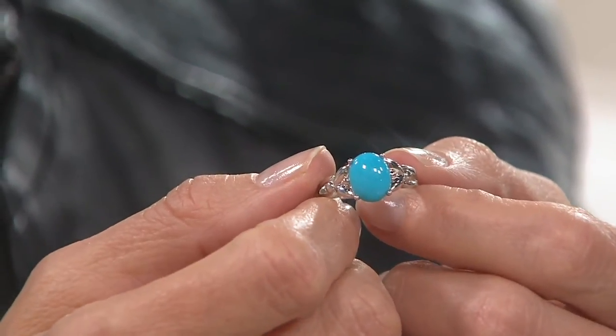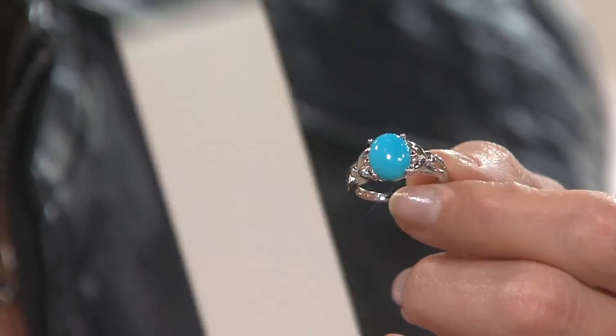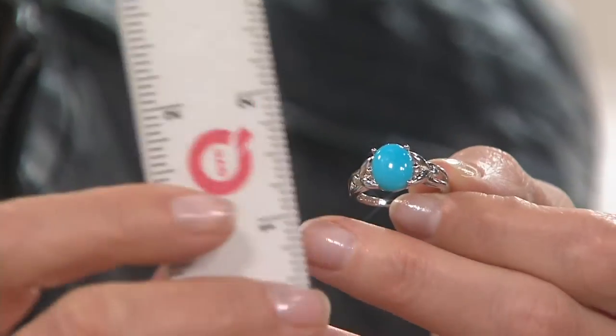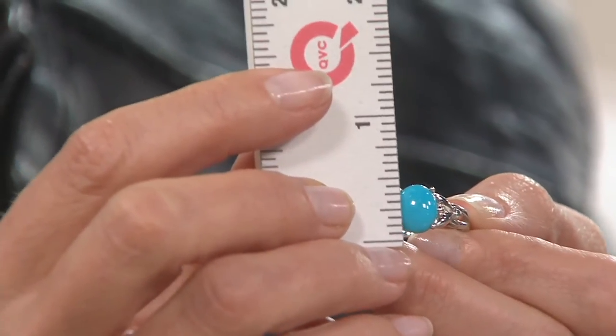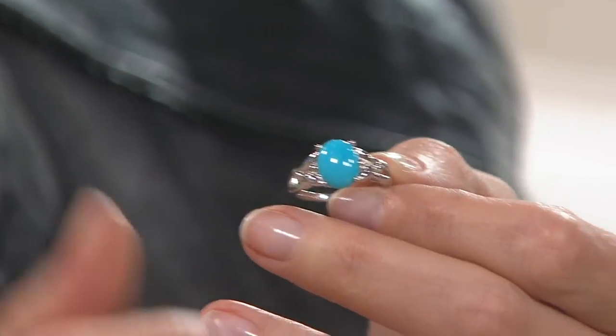When you see a cabochon of that beauty, that color, and that clarity, it's extremely fine Sleeping Beauty. When we tried to reorder this ring — because it's such a great ring — they laughed. They said they'd cut all the cabochons and would have to cut more rough, and the price would double. So unfortunately, when it's gone, it's gone.